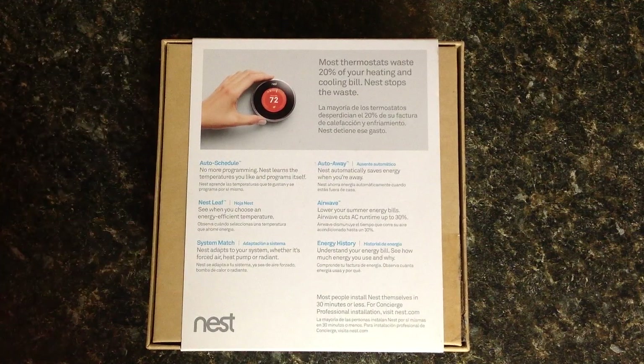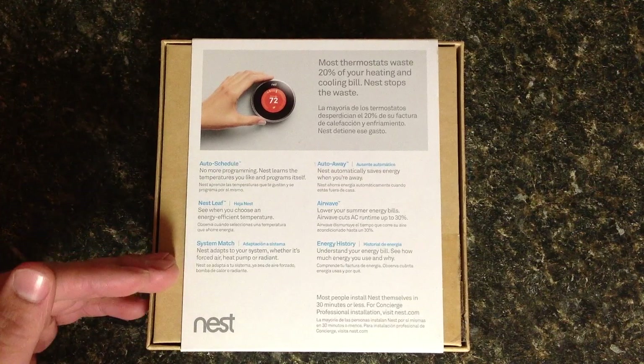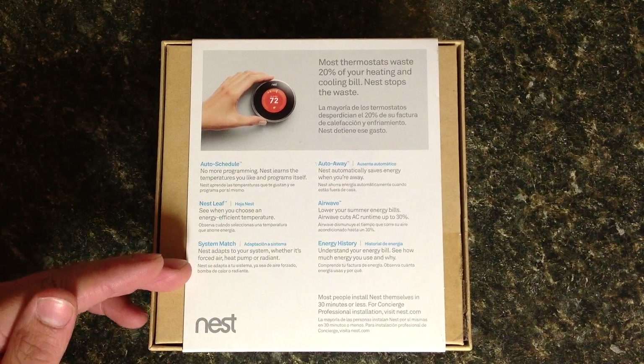System match - it matches to your system regardless of forced air, heat pump, or radiant heating. Pretty interesting. This works with, I believe, 95% of thermostats.